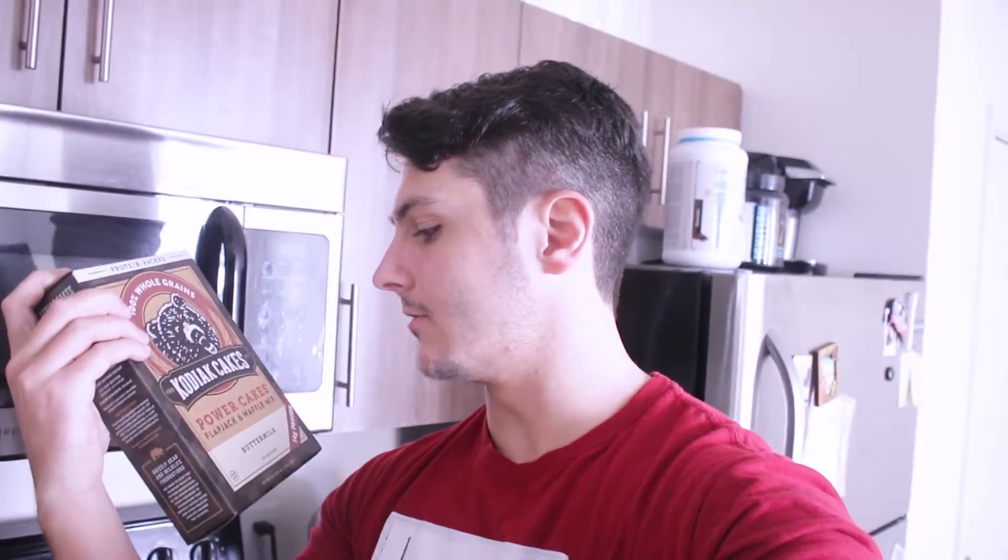We got this Kodiak Cakes. You can get this at your local grocery store. I'm sure you can get other ones online and stuff, but these are the ones we're using. Macros on this: 2 grams of fat, 30 carbohydrates, and 14 grams of protein. If you mix it with milk, that will jump it up probably about 18 grams of protein. So a little way to get your carbs and extra protein at the start of the morning. So let's get right into this.